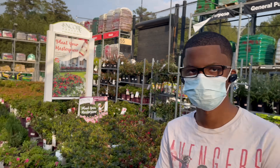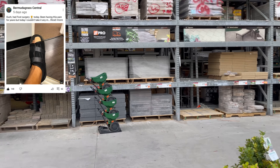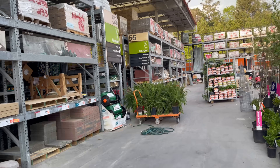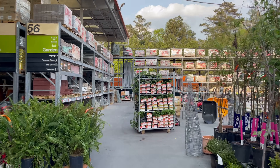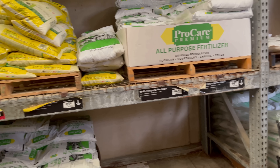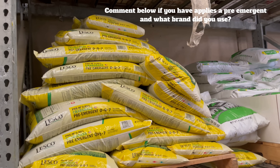My foot is still messed up, so we're going to work our way over to where they keep the fertilizer. I'm going to show you two things you need to put down now to make sure you've got that green yard without those weeds. The two things: you need to get some more pre-emergent, and number two...